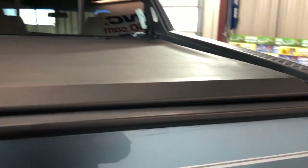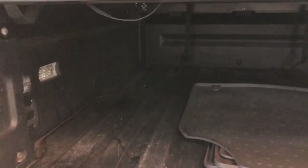Let me just open it and show it to you. It's nice inside, nice and clean, with your floor mats and cargo cover in great shape as well.